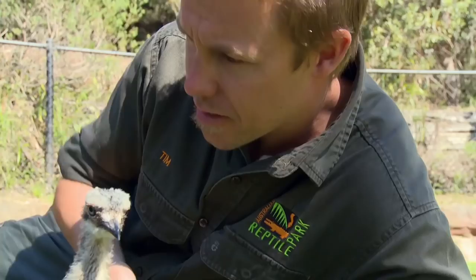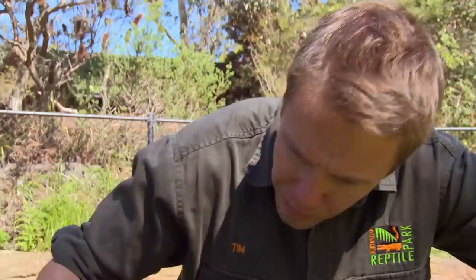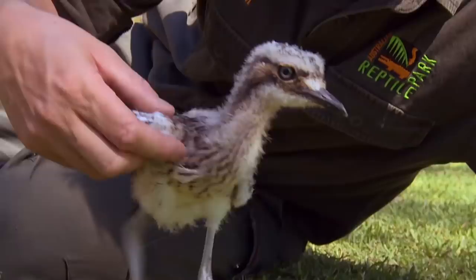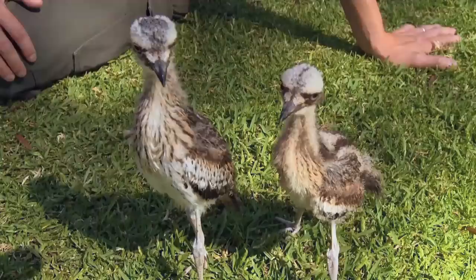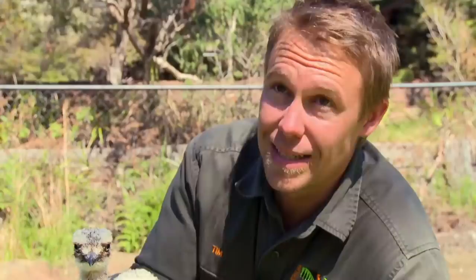Six weeks later at the Australian Reptile Park, Tim's hand-reared foster chicks are thriving. They're looking good — it's pretty safe to say that if Tim hadn't taken them as little chicks, they mightn't be alive today. The good news is mum and dad are back on another two eggs, confirming the decision to take the chicks was the right one. Curlews in some parts of the country are endangered, so these birds will play an important role in a captive breeding program — they'll eventually be split into pairs with other curlews, and maybe their chicks could actually go back to the wild.